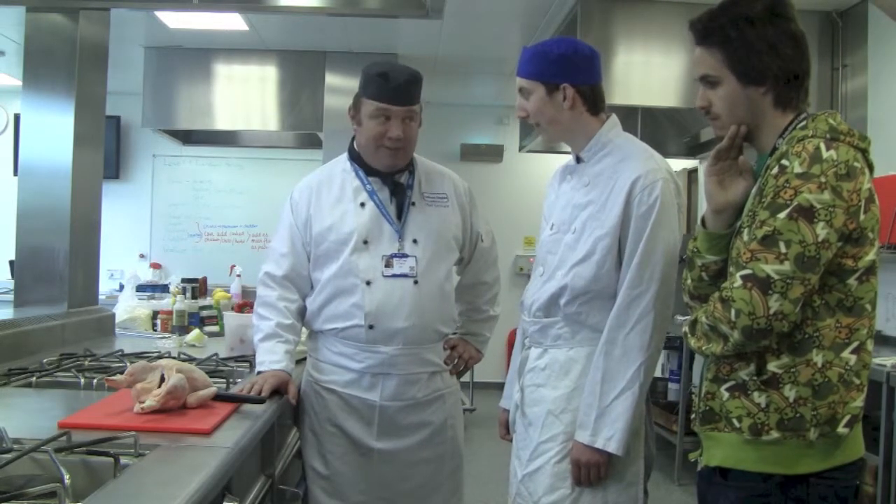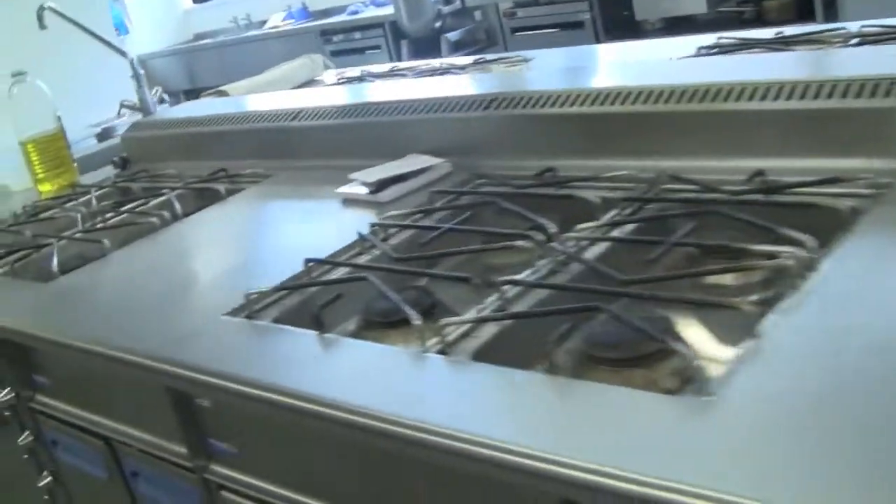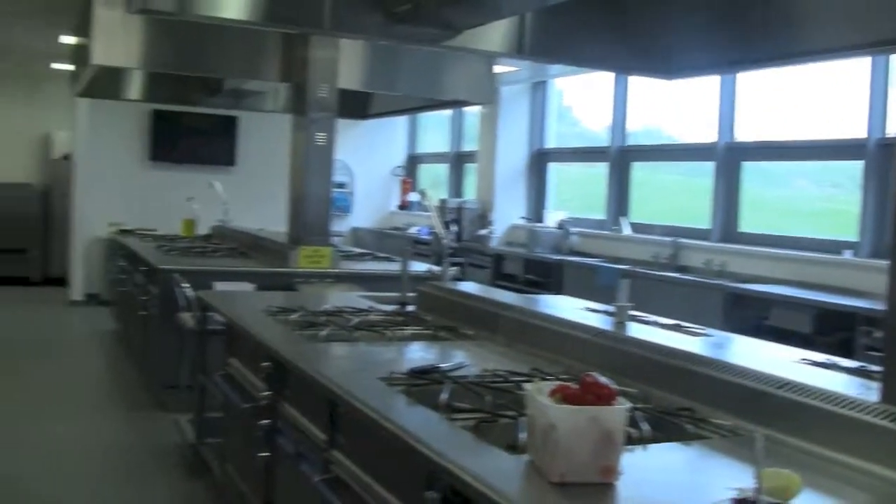Okay. Up for it? Yep. Let's go. This is the training kitchen where all of your practical lessons will take place. The facilities in the training kitchen include two rationale ovens and an individual workstation for each student.